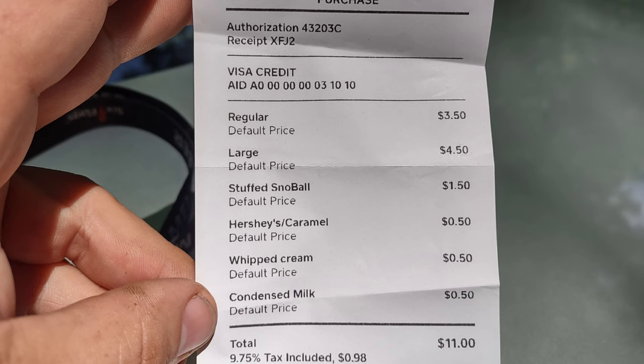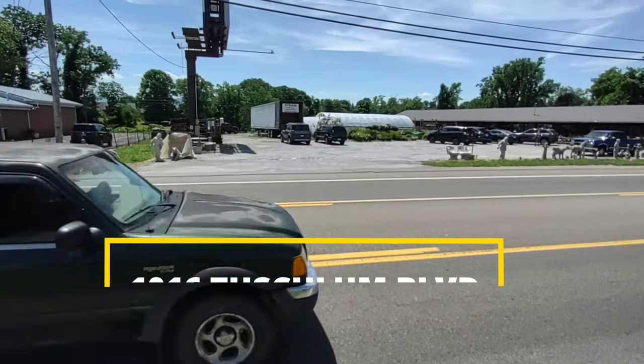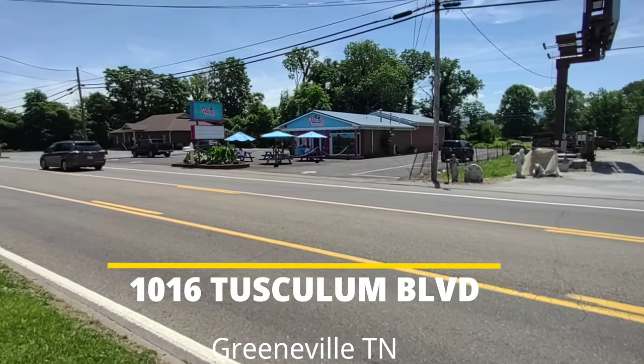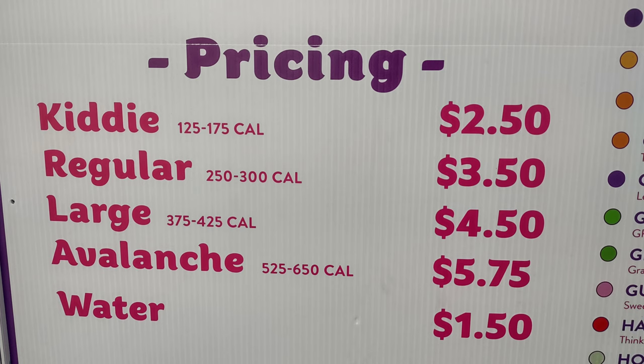Grand total was $11 — I'll have a picture of the receipt on here. Would you go again? Yes. I had a really, really good time. It was just a beautiful day outside. Extremely friendly staff. Pretty easy to find — it's right off Tusculum Boulevard, right next to a concrete place. We'll put the address down below. Highly, highly recommend Pelican Snowball. It's not cheap — for two of us it was about $11-$12, but it was well worth it. Very high quality.